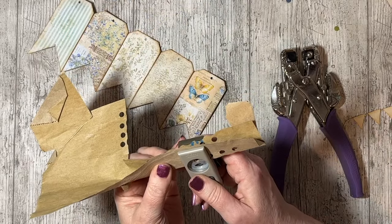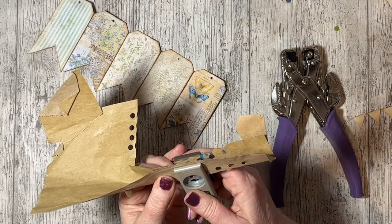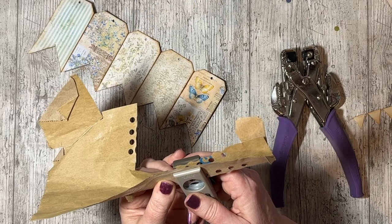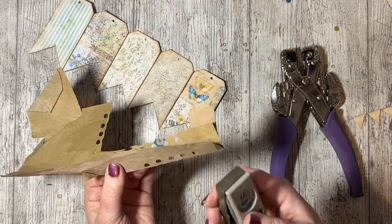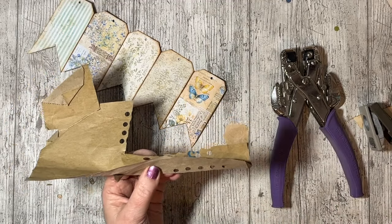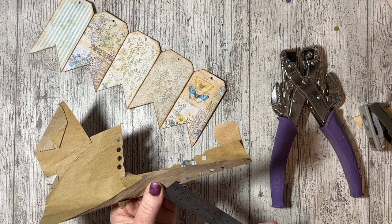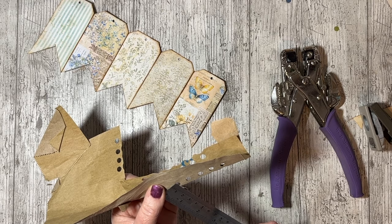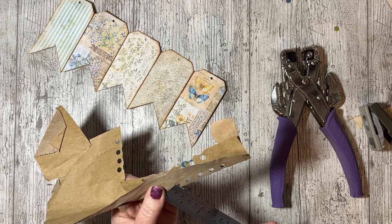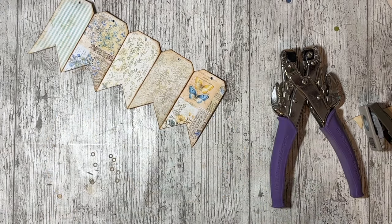This is an old Stampin' Up punch — it was a set of four for doing flowers, and they were fab. It is so good to have a teeny tiny circle. How big is the circle? Well I'll just check for you. If you're in centimeters it is about six millimeters. Or literally it's a quarter of an inch. A quarter of an inch.